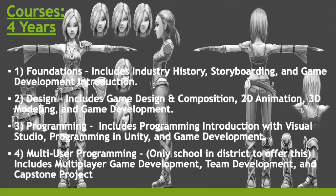Courses over four years include: Year 1 — Foundations, covering Industry History, Storyboarding, and Game Development Introduction. Year 2 — Design, including Game Design and Composition, 2D Animation, 3D Modeling, and Game Development. Year 3 — Programming, with Programming Introduction using Visual Studio, Programming in Unity, and Game Development. Year 4 — Multi-User Programming, which includes multiplayer game development, team development, and a capstone project. We are the only school in the district to offer this.